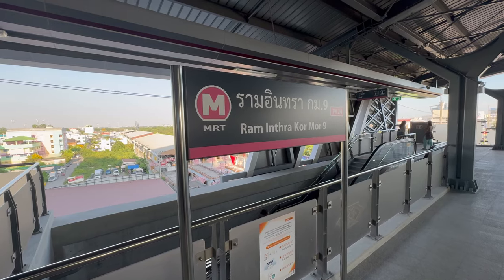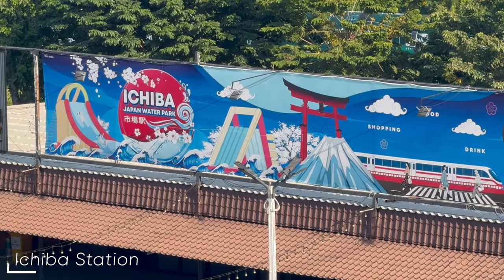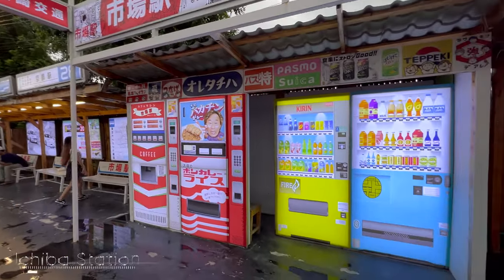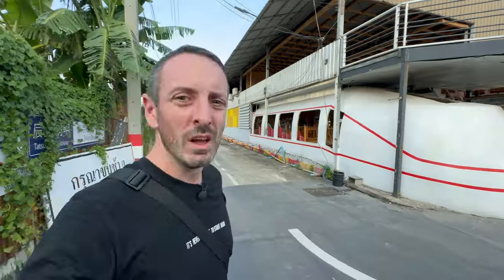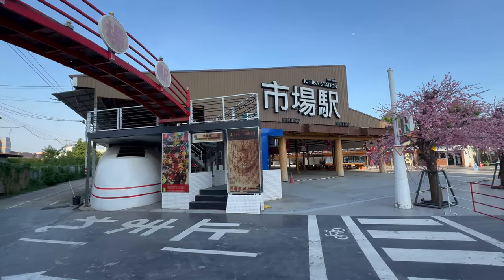We're at Ramintra Kor 9, exit number two — you can see the Colosseum station right behind me. This is Achiba, a Japanese-themed wonderland with a water park, shopping, food, drink, and fashion. The place is magnificent, though during the day it's very quiet. In the evenings they have car shows, events, a live band, and food and drinks. It even has its own bullet train and the whole venue stretches about a mile back. Come around seven o'clock, especially on weekends. I'll link my previous videos below.